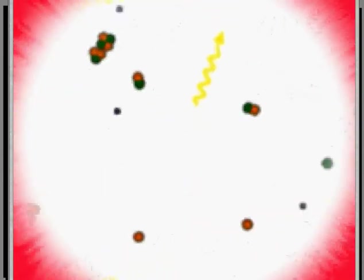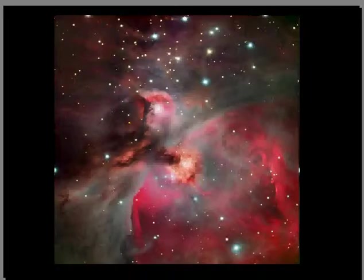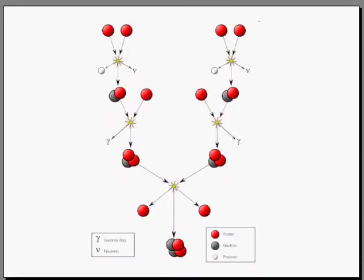What happens when it becomes a star is that in its interior, this increase in density, temperature, and pressure makes collisions between its internal constituents, which at the beginning of a stellar lifetime are essentially hydrogen protons. These are colliding together, and if there is sufficient increase in density, temperature, and pressure, there is a possibility that four of these hydrogen nuclei might combine together and form a helium nucleus.